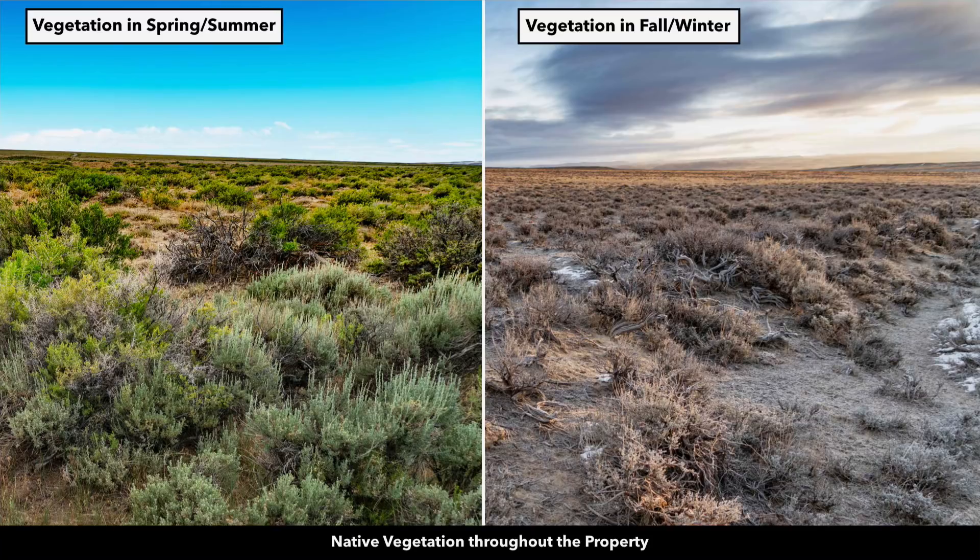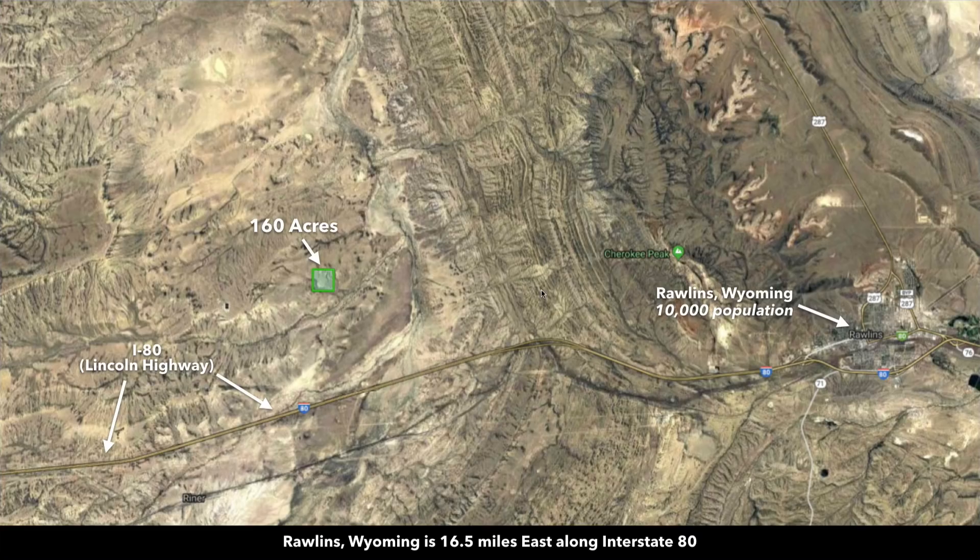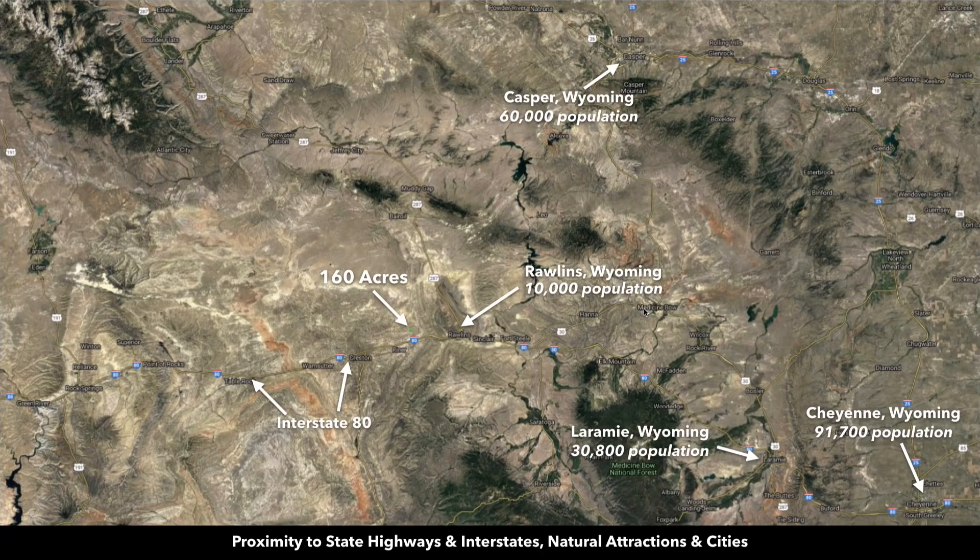These photos were taken in the last couple of weeks, so this is what the vegetation looks like in the fall and winter. But then in the spring and summer, it's bright, vibrant green. The property is located just west of Rawlins and just north of Interstate 80. Rawlins has a population around 10,000.